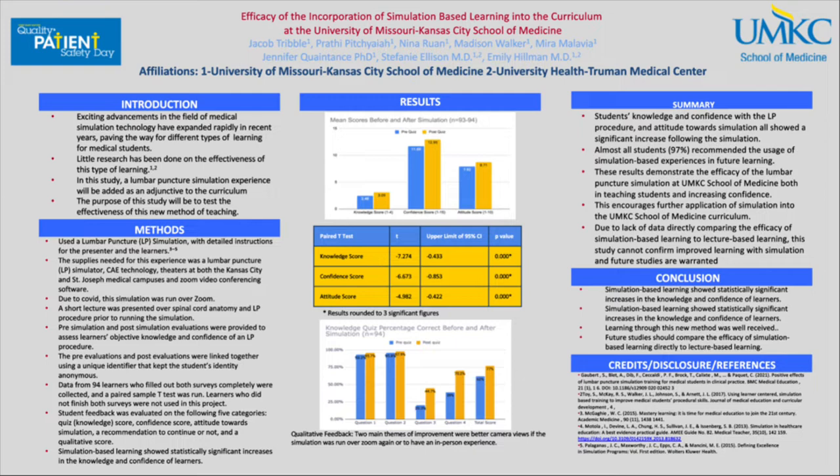Hello everyone, my name is Jacob Tribble and today I'm presenting with Madison Walker, Nina Ruan, and Mira Malavia on our project titled Efficacy of the Incorporation of Simulation-Based Learning into the Curriculum at the University of Missouri-Kansas City School of Medicine.